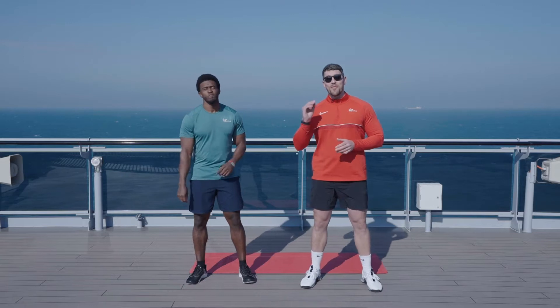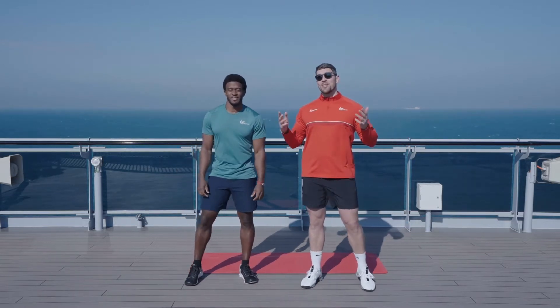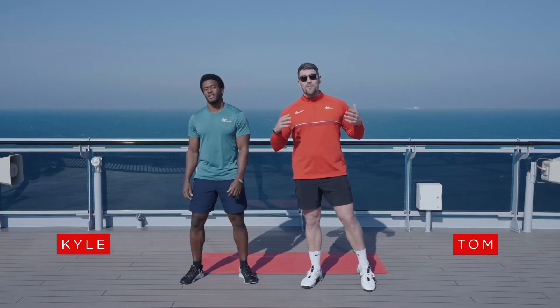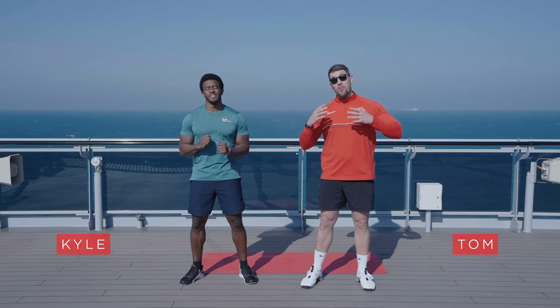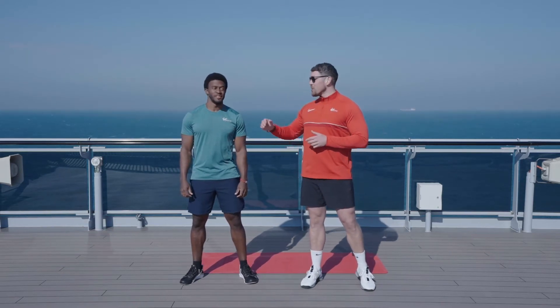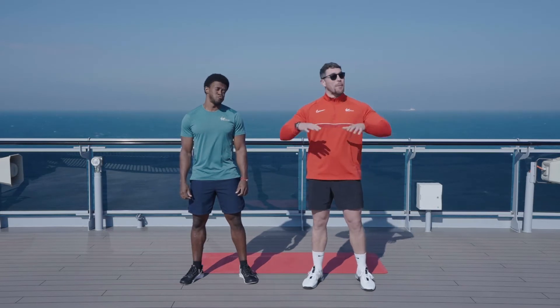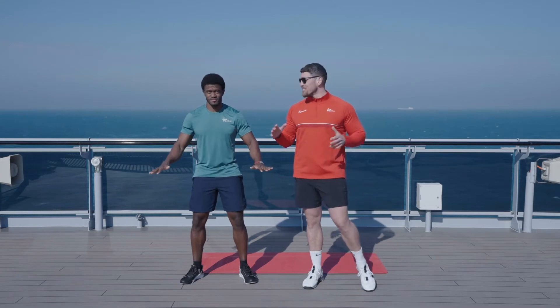Hello everyone and welcome to Virgin Active Online Plus. Today we're in a slightly different location. We are on board the Valiant Lady. We're in the middle of the English Channel on our way to Bruges. We've been invited here by Virgin Voyages and today we're going to take you through a hip workout up on deck. We're on the top deck — beautiful location.